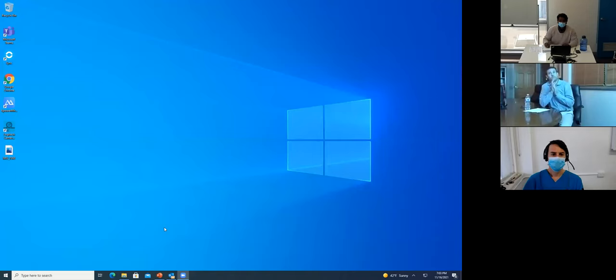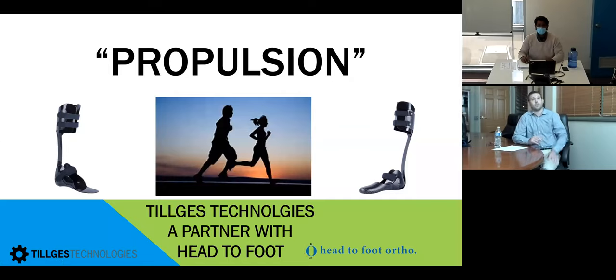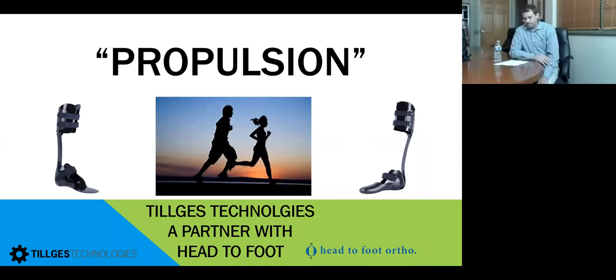Thank you. Steve and I are both clinicians. We have two other brothers in the business as well — one's a clinician and one is in lean manufacturing. Family-owned business; we've been doing this with our father since '92, so we have almost 30 years of clinical experience. We launched the Propulsion brace back in 2015.